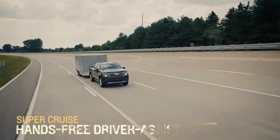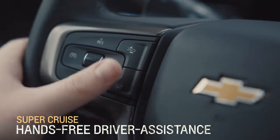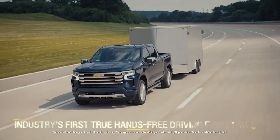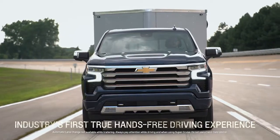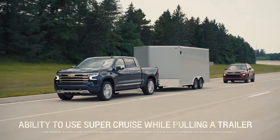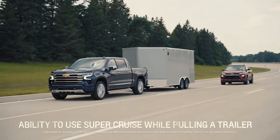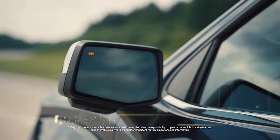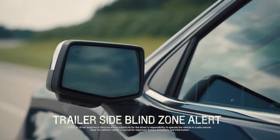On High Country trim, we also offer Super Cruise hands-free driver assistance technology, which comprehends the additional mass of a trailer, adjusting speed through curves and following distance behind other vehicles. We've also enhanced Side Blind Zone Alert to account for the length of the trailer, helping drivers gauge clearance in the next lane.